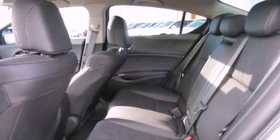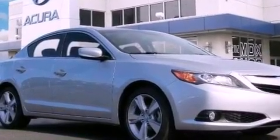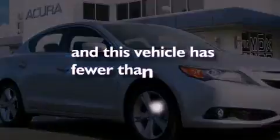Performance tires, an illuminated driver's side vanity mirror, advanced compatibility engineering body structure, a HomeLink feature — and this vehicle has less than 3,000 miles.